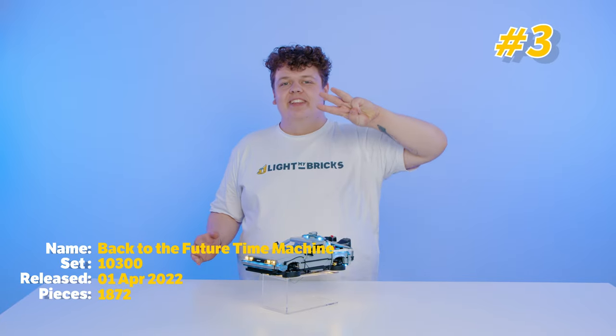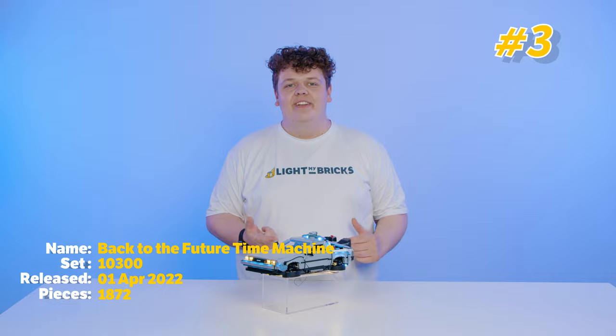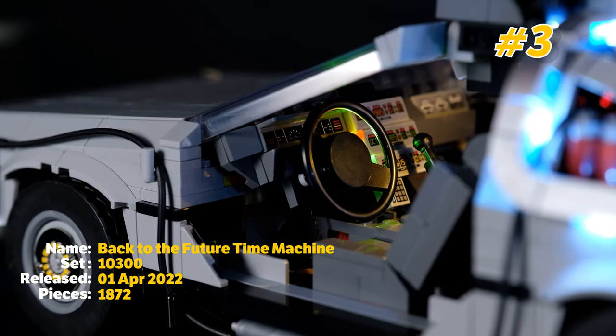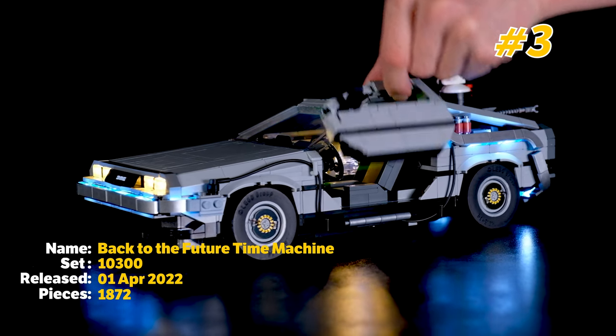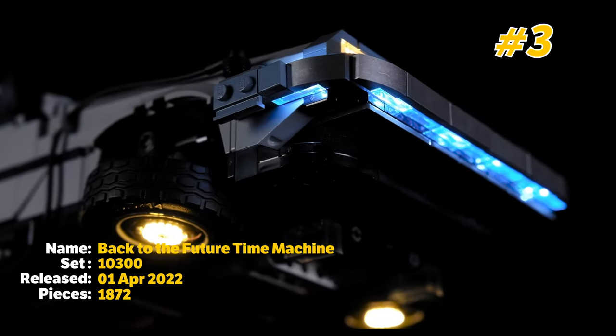We're up to the top 3 Lego sets and number 3 has got to be the Back to the Future DeLorean. This is such a cool Lego set with all the fine details — it's pretty much the perfect recreation of the DeLorean made out of Lego. This thing is so cool that it has to be number 3 on my list.